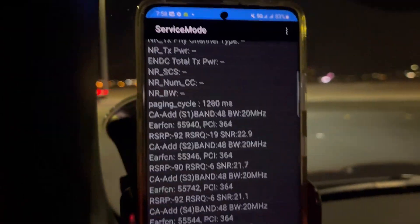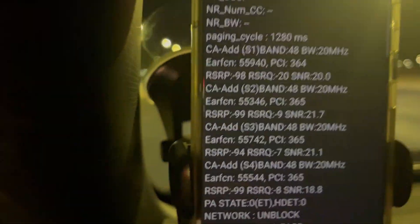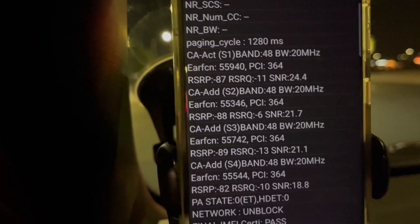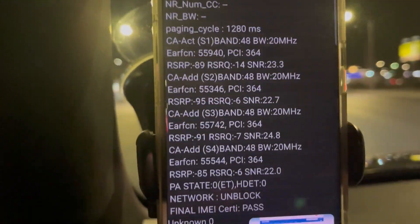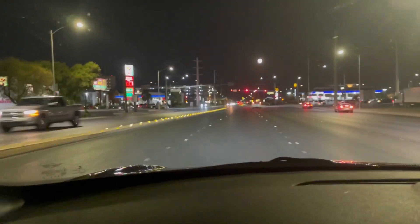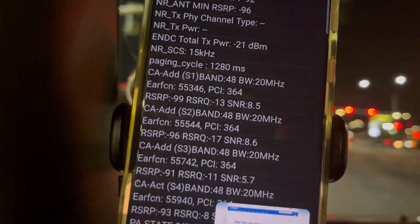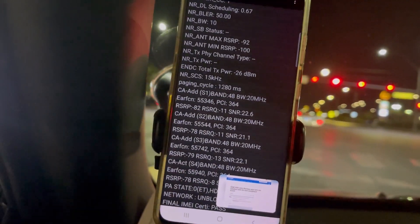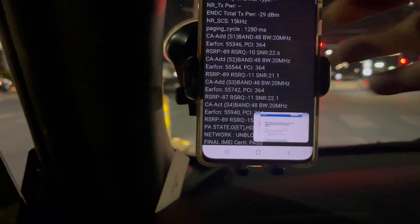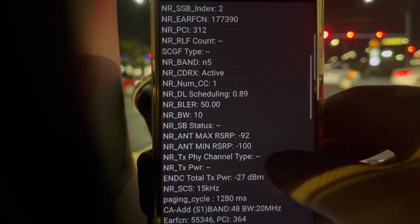Just to let you guys know, this tower is on the corner of Warm Springs and Las Vegas Boulevard — if you're in Vegas, there you go. We're making a left onto Las Vegas Boulevard heading toward the Vegas strip. Oh, and we're connected to n5 too — n5 10 megahertz.